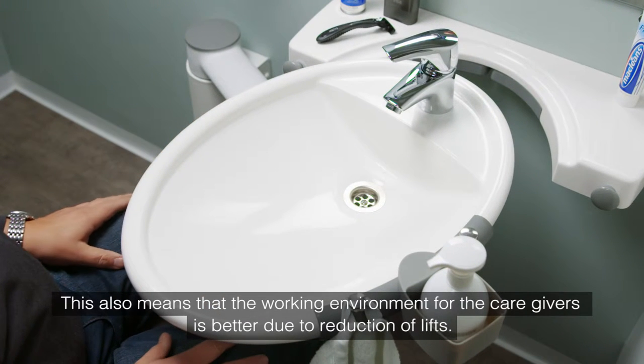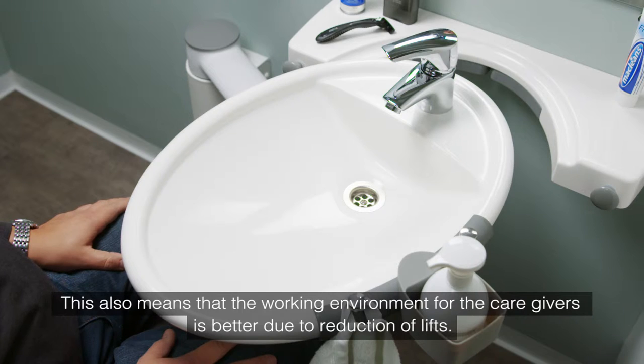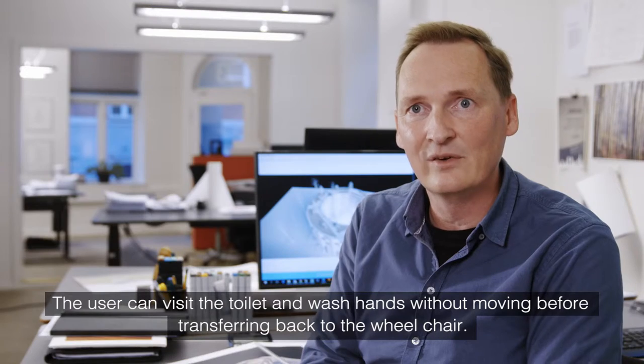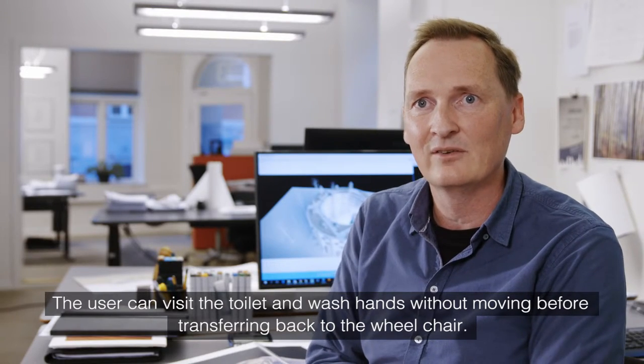This also means that the working environment for the caregivers is better due to the reduction of lifts. The user can visit the toilet and wash hands without moving before transferring back to the wheelchair.